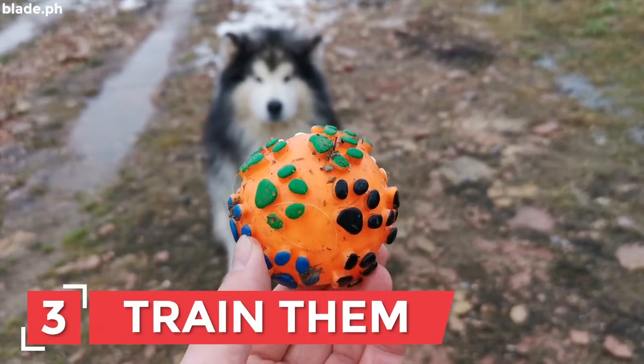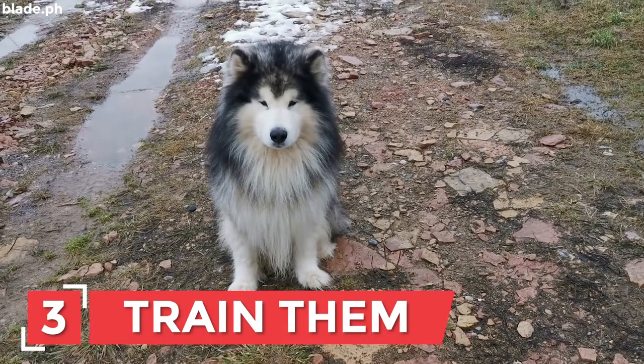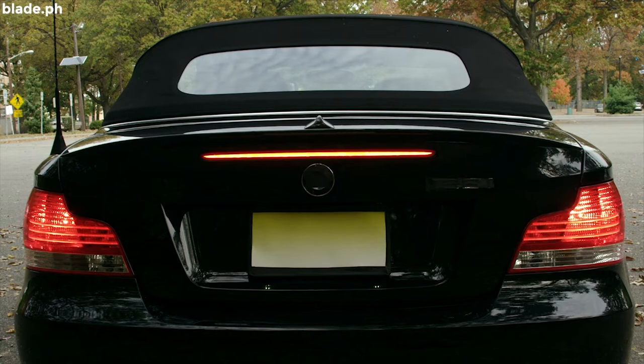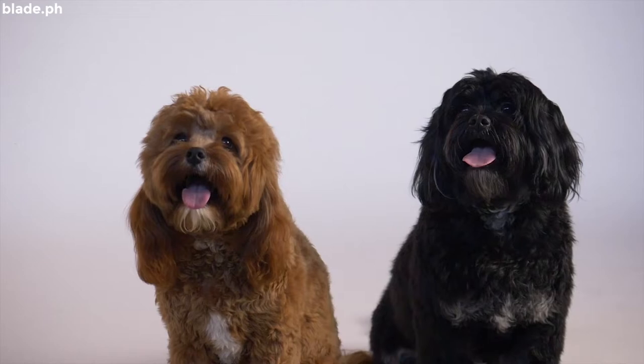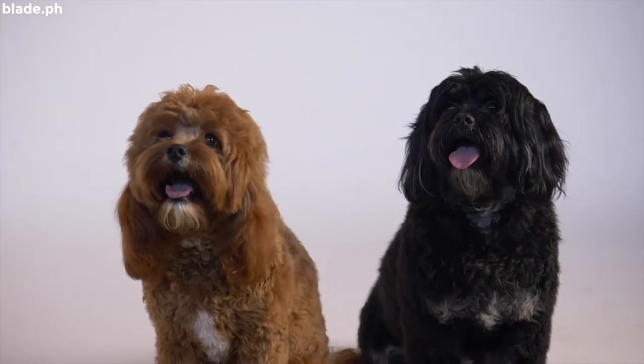Number 3: Train them. Try to drive your dog on small distances first. How about bringing them with you when you go around your village? This will help them get used to the idea of being in a car.